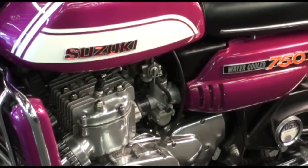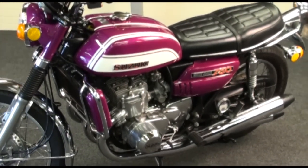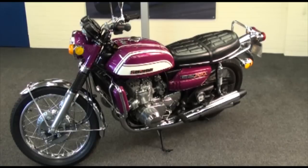We've got the V5 registration document, the spare key, the three MOT certificates, and a mass of receipts for all the parts that have been purchased — genuine Suzuki parts — and of course all the work that's been undertaken in this restoration project.